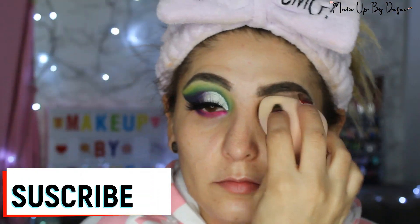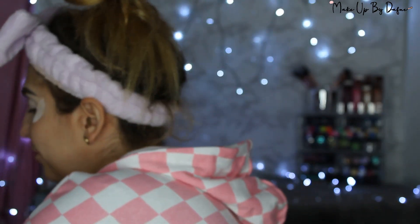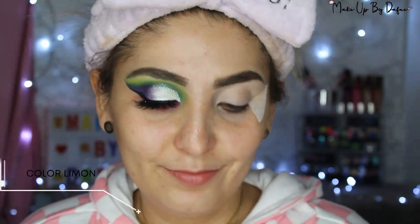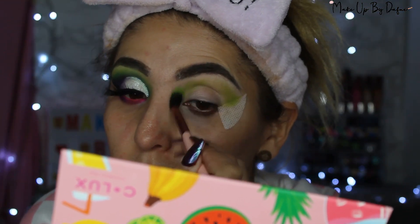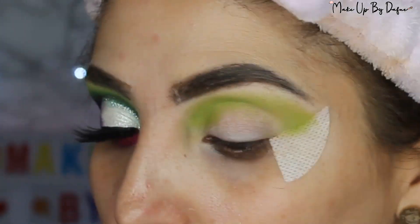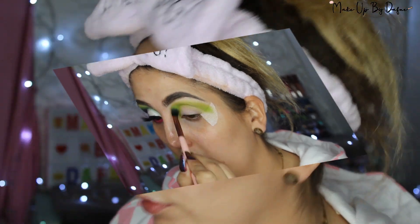Vamos a comenzar, princesas. Voy a poner el All About That Base de J.Cat; este primer me funciona súper bien. Voy a esparcirlo muy bien con mis dedos y una esponjita. Después vamos a comenzar aplicando de la paleta de Silux Cosmetics el color limón, que es un verde limón. Me gustó como color de transición; lo llevé en todo mi párpado móvil para que se vieran difuminados los colores que iba a aplicar.